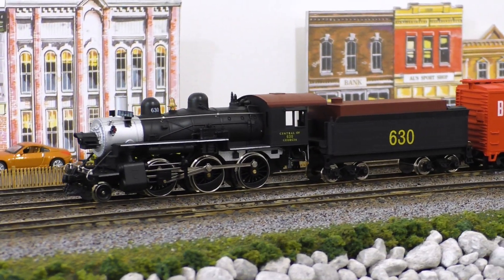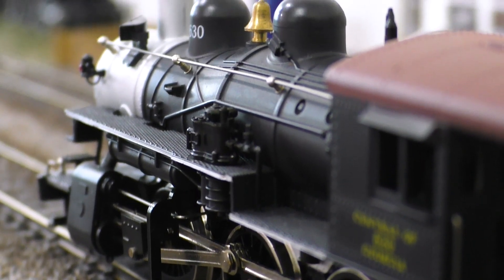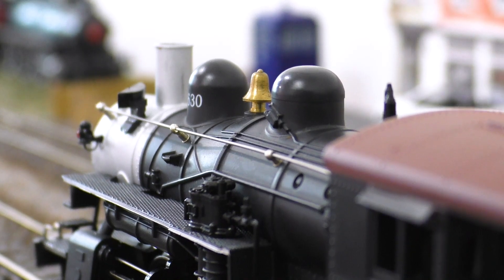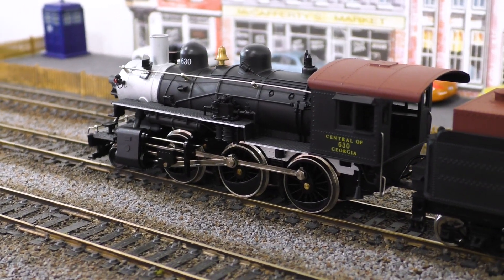Amazingly, there are very few clues that most of this model is over 40 years old. Most of the boiler piping is molded on, but there's quite a few separately applied parts as well, and the detailing is at least as good as some similar models available today. The cab interior has fantastic detail as well, which is pretty rare on models that sold at this price point. All things considered, it's aged spectacularly well.